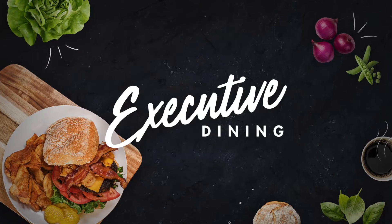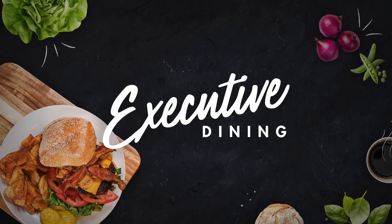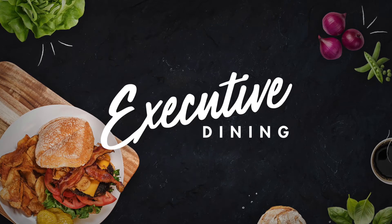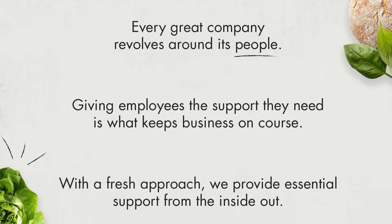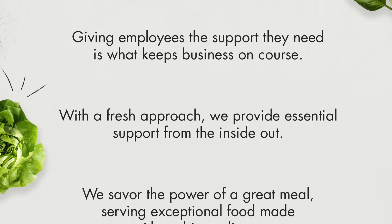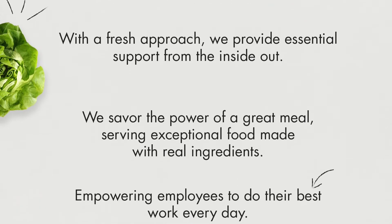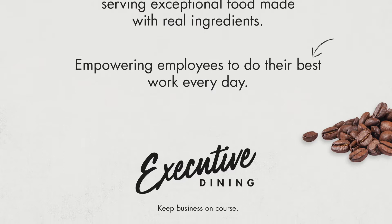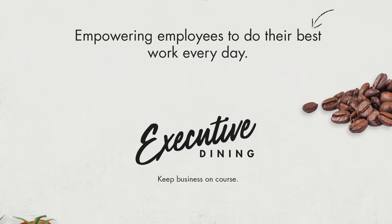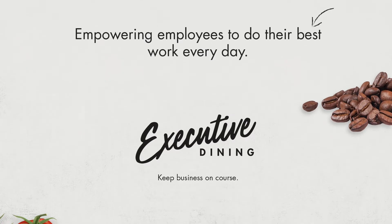They were doing really well in the St. Louis market but were looking to expand outside of St. Louis. So we told the story of the impact that healthy food can have on employees — it increases productivity, keeps people focused throughout the day, and increases employee satisfaction. Those things really became a key part of the story and led to the tagline of how Executive Dining keeps business on course.